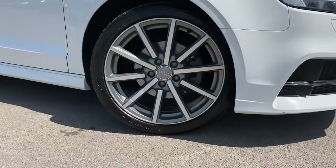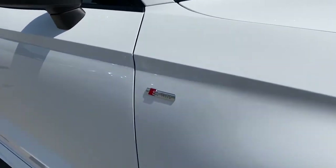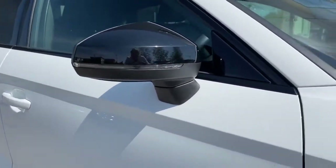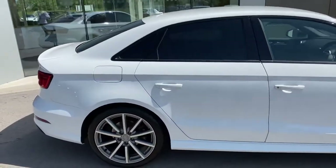The 18 inch 10 spoke alloy wheels follow along with the brilliant side styling and S line emblems, and of course the black door mirrors with integrated indicators. Gloss black window surround follows along with rear privacy glass which is ideal for backseat passengers.